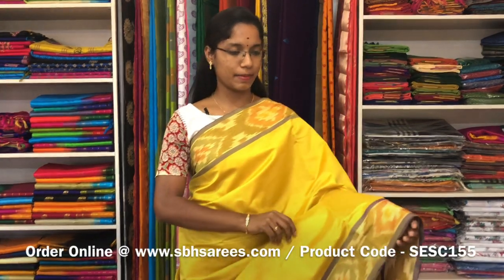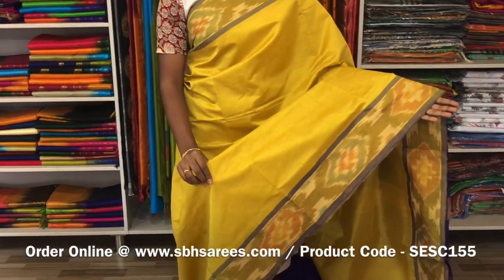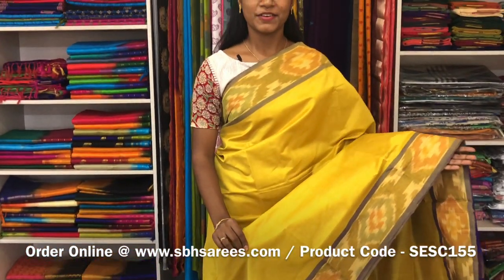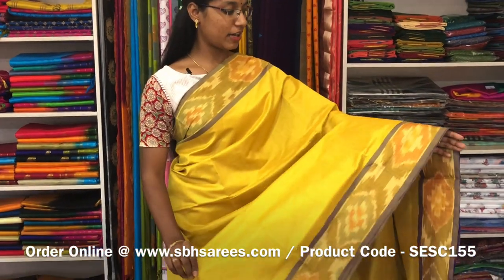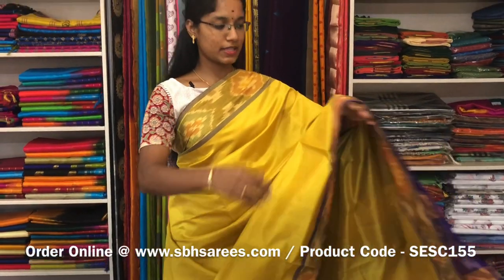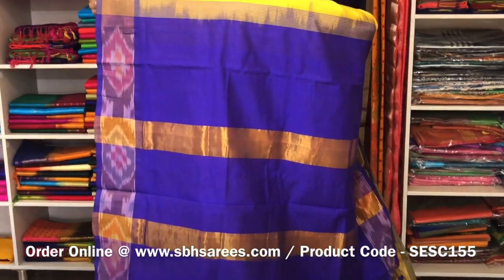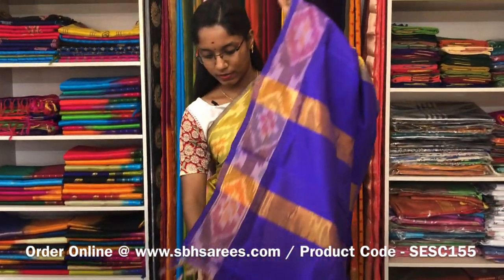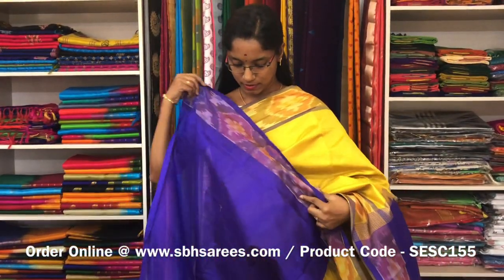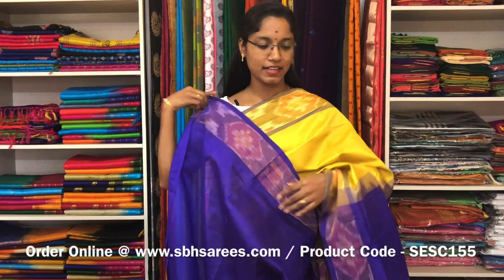This is a semi silk cotton saree with lemon yellow and violet combination. In this, we have a pochampali border on both sides of the saree. The entire body is spread in lemon yellow colour with a ziripatti pallu in violet colour and a plain violet blouse. The price of the saree is 1390 and the product code is SE SE 155.